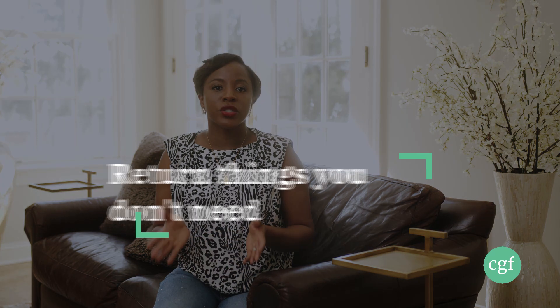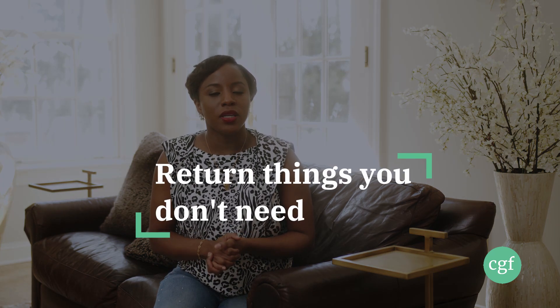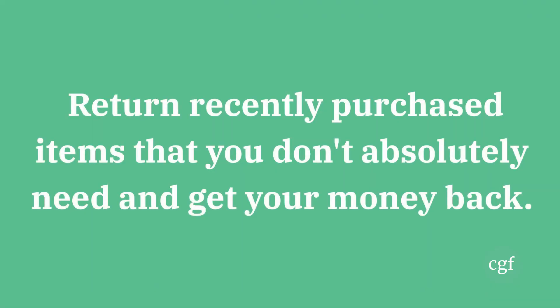Number three: return the things that you don't need. We've all been guilty of going to the mall or the store to buy things we don't need, and then we regret them because we don't wear them or we feel like we made a big mistake. Once you recognize that, if you're still within your return time frame, take those items back to the store and get your money back.